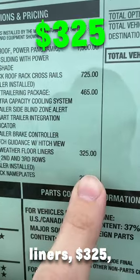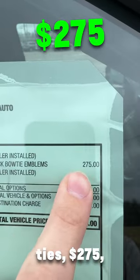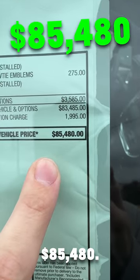All weather floor liners, $325; black nameplates, $295; black bow ties, $275 — bringing the total options to $3,585 and the entire vehicle price to a whopping $85,480.